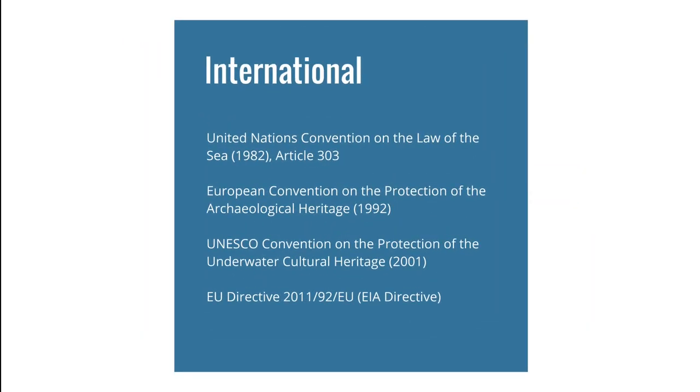At the international level, the oldest and best-known regulation is the United Nations Convention on the Law of the Sea from 1982. In its Article 303, it defines that states have the duty to protect objects of an archaeological and historical nature found at sea and shall cooperate for this purpose. More detailed is the European Convention on the Protection of Archaeological Heritage, and also the UNESCO Convention specifically for the protection of underwater cultural heritage, which has yet to be ratified by the German government.